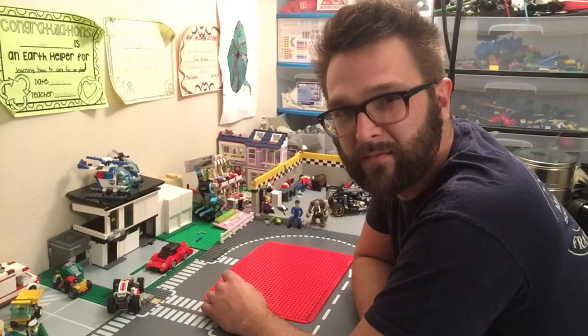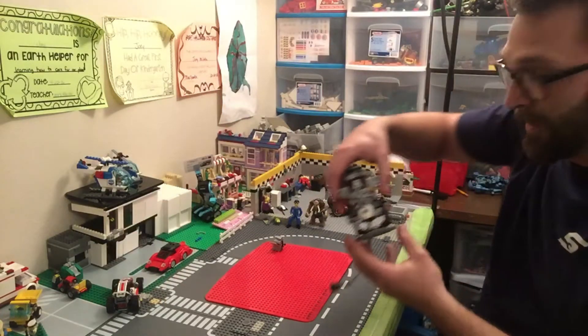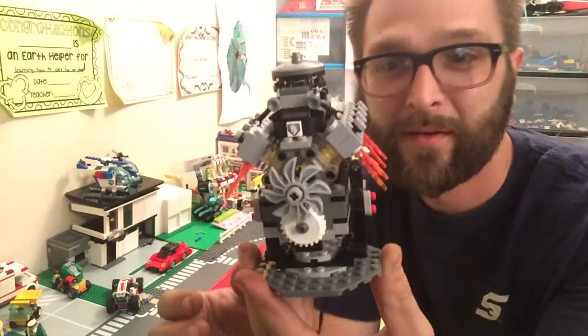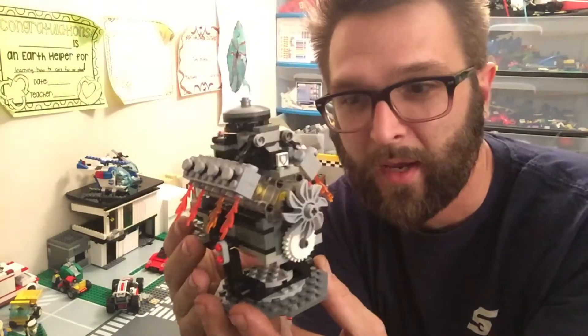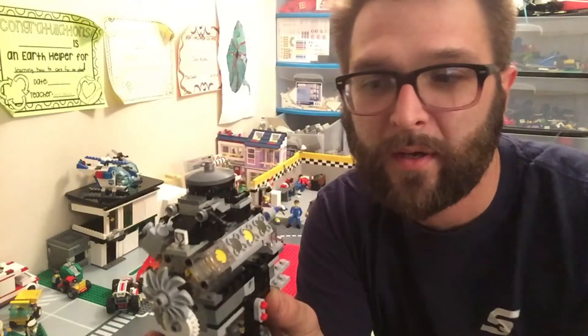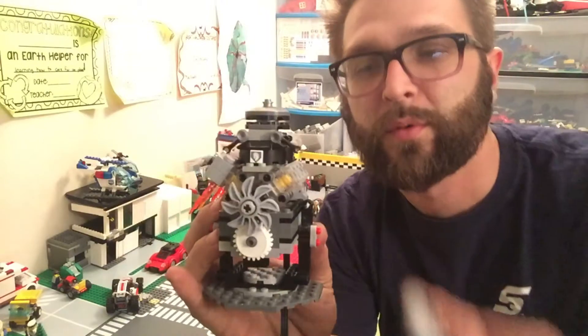All right, let's try that again. So I built something else — I got it right here, it's a V8 engine, that's right. I worked on this pretty hard — check it out, look, the cylinder heads come off, see all the pistons. Works pretty good.